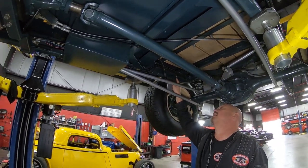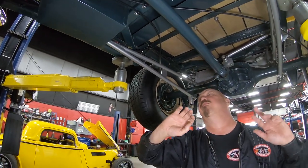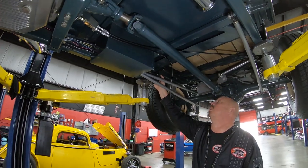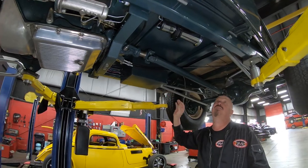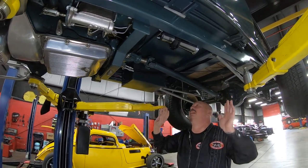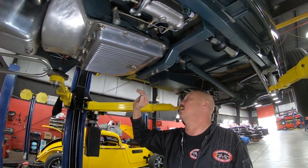Everything's in wire loom, P-clip down, looking sweet. The frame is looking beautiful — it is all tube stock, all welded together, everything is cut down, shaved down, smoothed out, painted up nice. Battery box here, everything looking sweet down here.